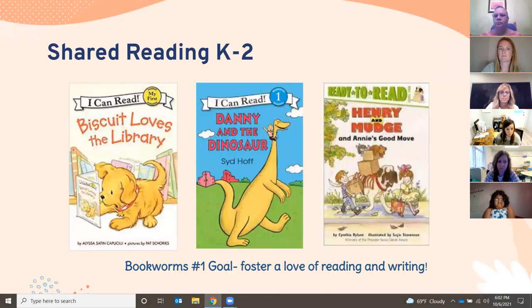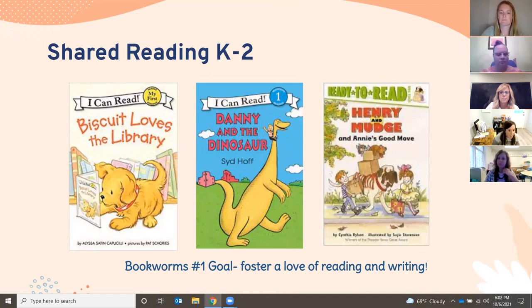I'm going to get started with shared reading for grades K through two. Across all grade levels, our number one goal for the Bookworms curriculum is to foster a love of reading and writing. One of the awesome ways they do that is by using real books. When kids go to the library, they can actually check out the books we're reading in the classroom — titles like Biscuit Loves the Library in kindergarten, Danny and the Dinosaur in first grade, and Henry and Mudge in second grade.